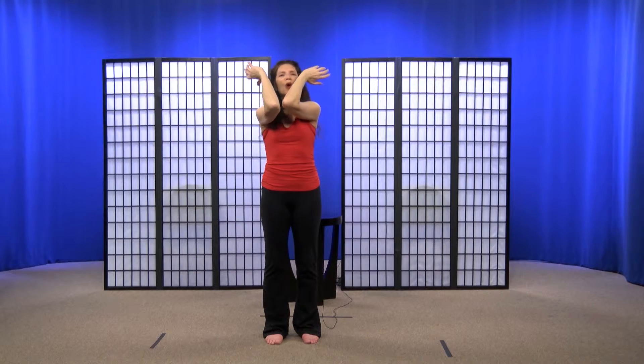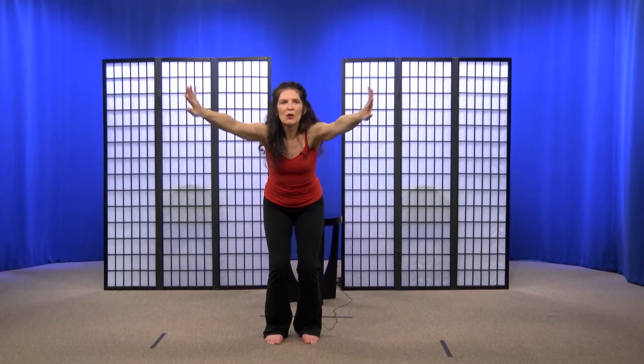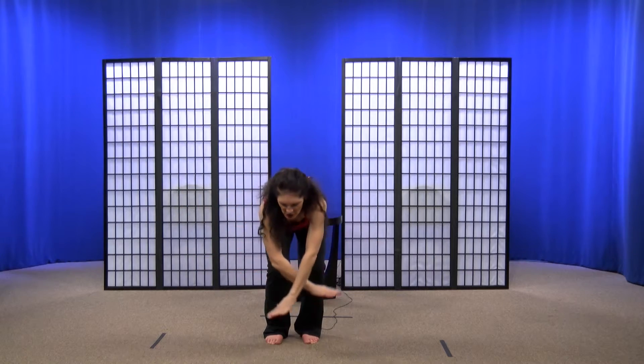Then we're going to take our elbows and cross them, bring our arms down like they're windshield wipers. And then we begin to make big figure eights, because figure eights are what help weave the aura nice and tight. And you can take as many as you'd like to.